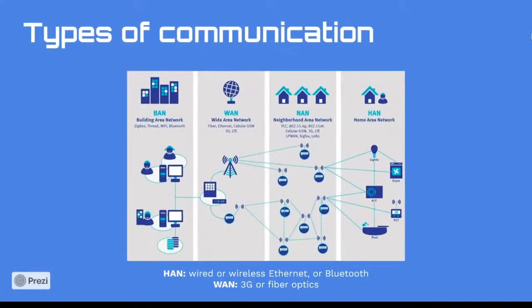The smart grid incorporates different types of communication such as a Home Area Network (HAN) and a Wide Area Network (WAN). A HAN connects the in-house smart devices across the home with the smart meter, and can communicate using wired or wireless Ethernet or Bluetooth. A WAN, on the other hand, is a bigger network that connects the smart meter with service providers and the electric utility, and can communicate using 3G or fiber optics.